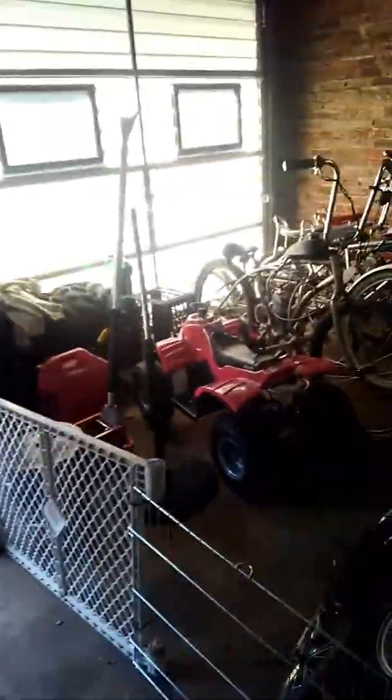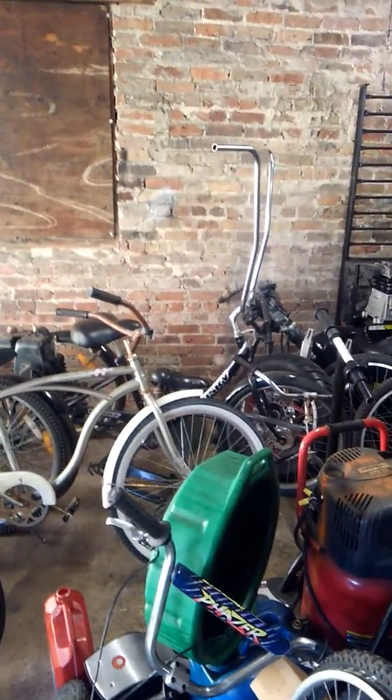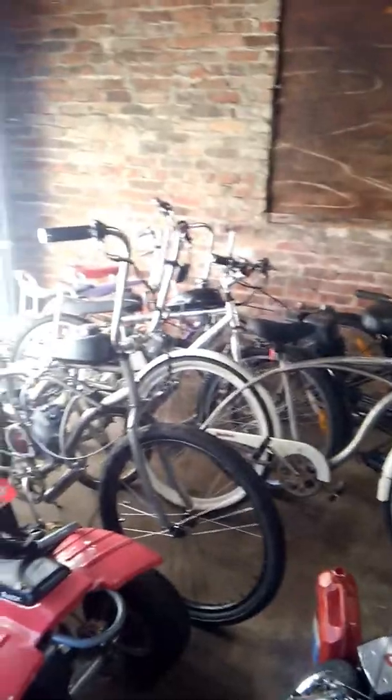All right YouTube, here we are at the Gas Bike 732 headquarters. It's been a minute — been a couple weeks. We got a few new additions to the lineup here.